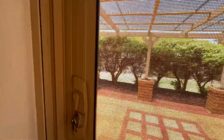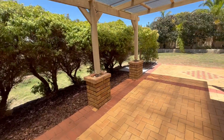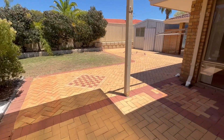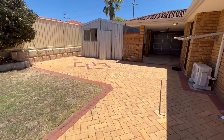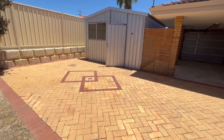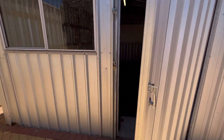Outside here we've got a nice patio section which is nicely protected for entertaining. There's the through access that I mentioned earlier into your powered workshop. Importantly, this is all nice and flat through here.